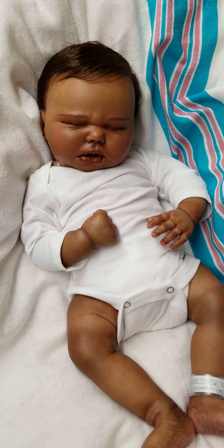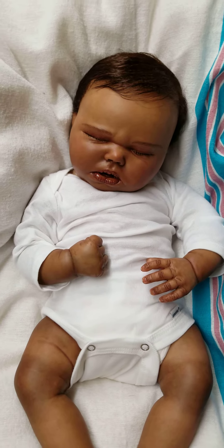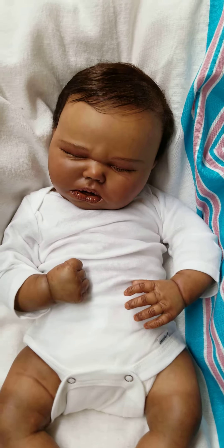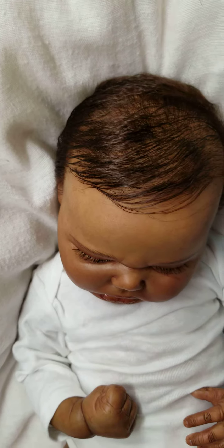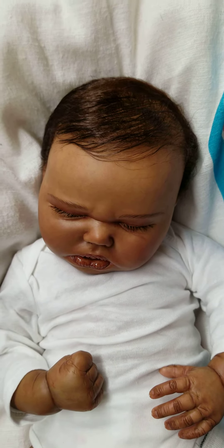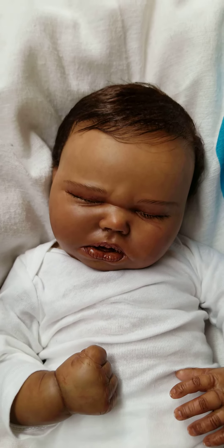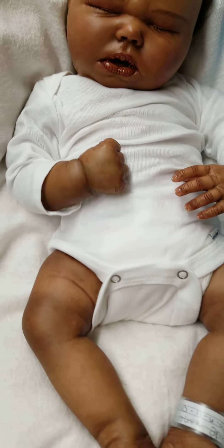Harlow has a pleated biracial cloth body with full limbs. Super, super cute baby. Harlow has a dark brown rooted mohair that has been double sealed. Mohair lashes that have been rooted and double sealed as well. Magnet in the mouth for a passy. Gorgeous, gorgeous little baby.